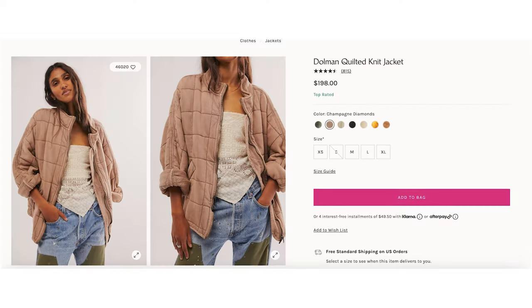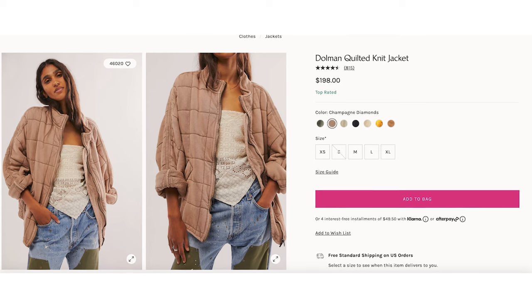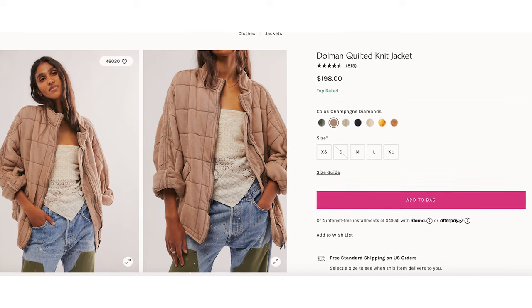The Free People quilted dolman jacket was a huge hit last year and I predict it's still going to be popular this year. I found one on Amazon that looks exactly the same — you can barely tell the difference — and it's a fraction of the price. I was really impressed with the Amazon one; it's thick and warm and feels very similar in quality to the Free People one, with the same oversized fit. It really just depends on whether you care about labels.